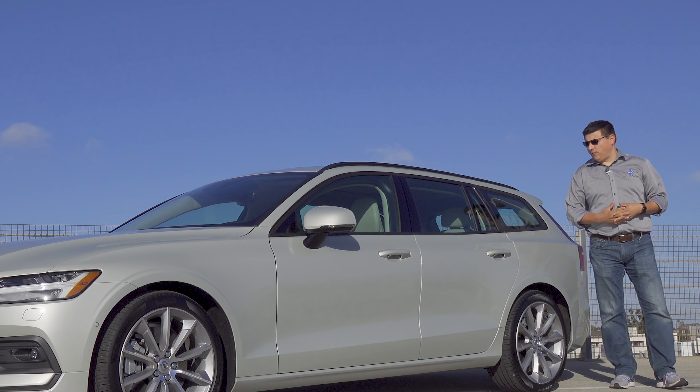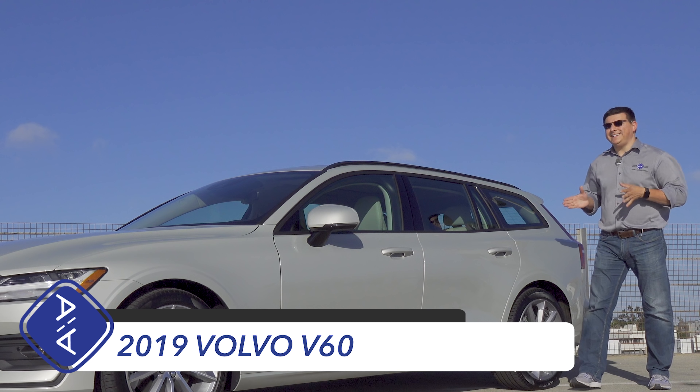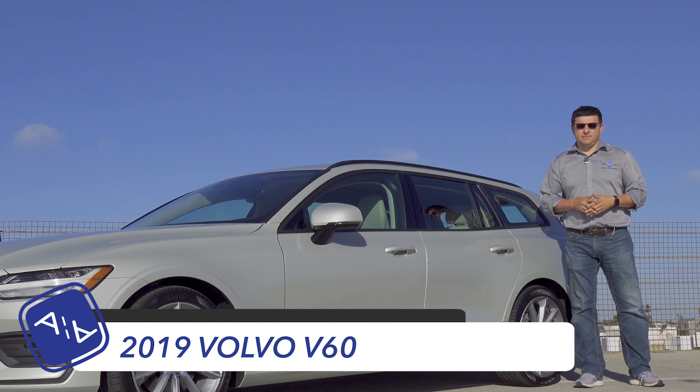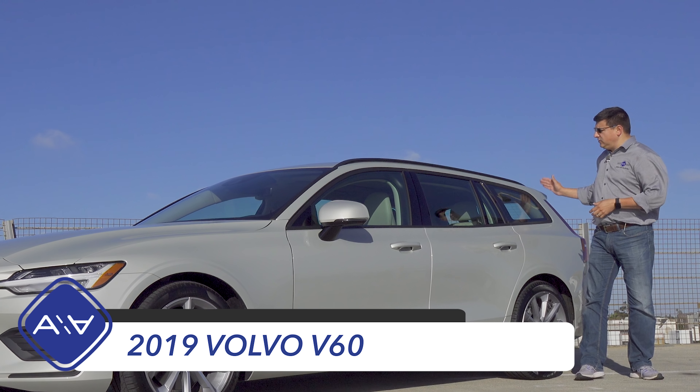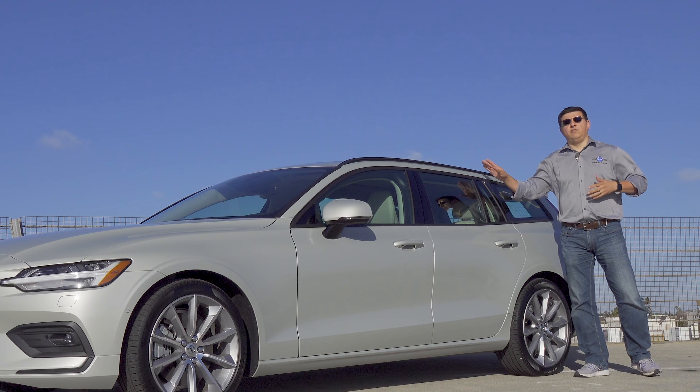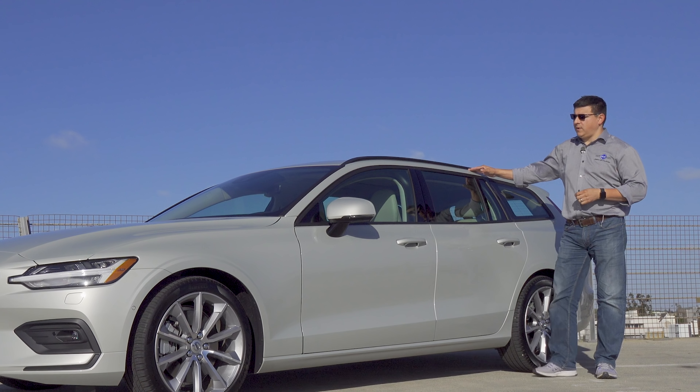Today we're out here in sunny Southern California taking a look at the all-new 2019 Volvo V60. The V60 is Volvo's smallest wagon on sale in the U.S. and this looks like a mini-me version of the Volvo S90, which is their largest wagon.